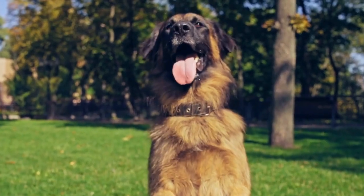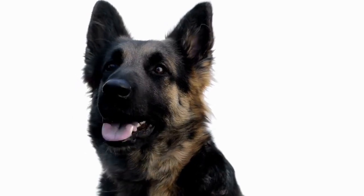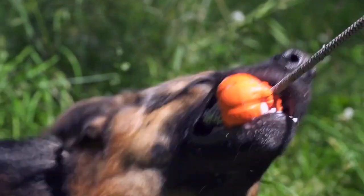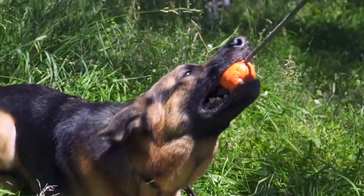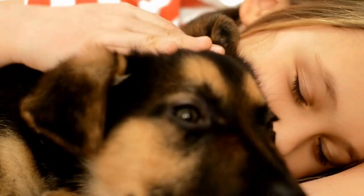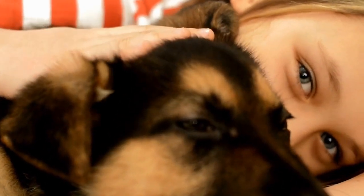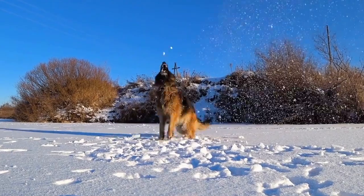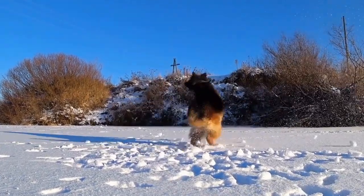Benefits of Positive Reinforcement Training. First, it builds confidence. Positive reinforcement training promotes confidence in German Shepherds. By rewarding desired behaviors, dogs gain self-assurance, leading to an obedient and balanced pet. Second, it strengthens the bond. Positive reinforcement creates a strong bond between German Shepherds and their owners. The mutual trust established through rewards strengthens the relationship, making training an enjoyable experience for both parties.